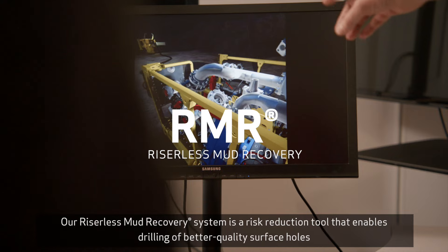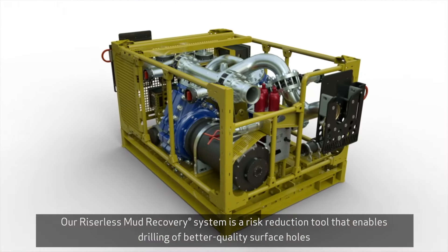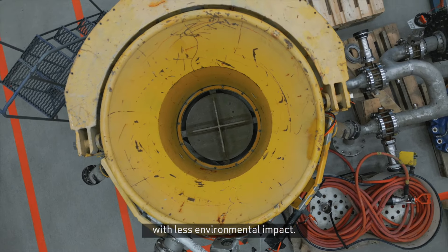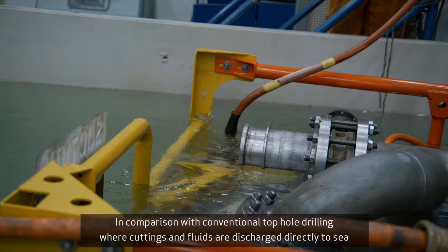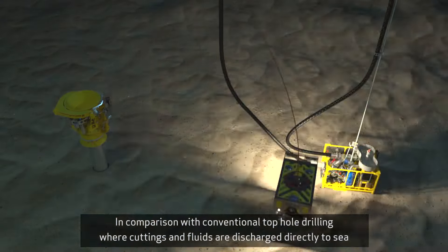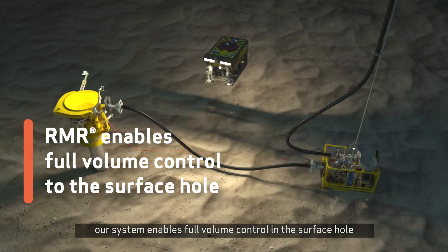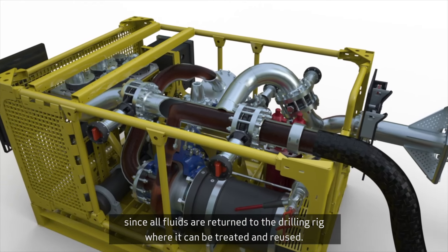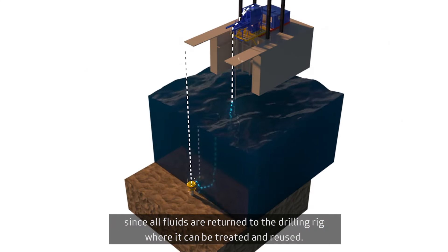Our riserless mud recovery system is a risk reduction tool that enables drilling of better quality surface holes with less environmental impact. In comparison with conventional top hole drilling, where cuttings and fluids are discharged directly to sea, our system enables full volume control to the surface hole since all fluids are returned to the drilling rig where they can be treated and reused.